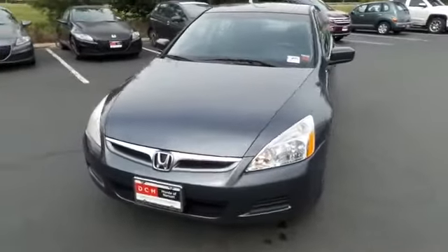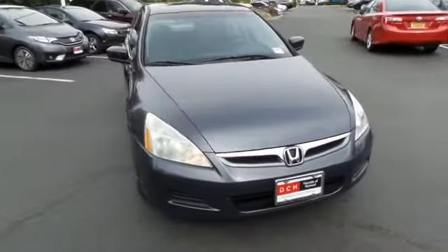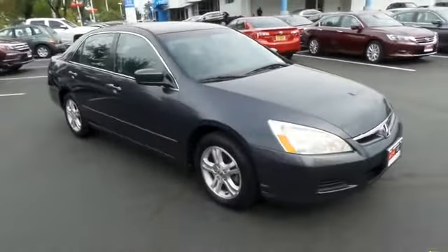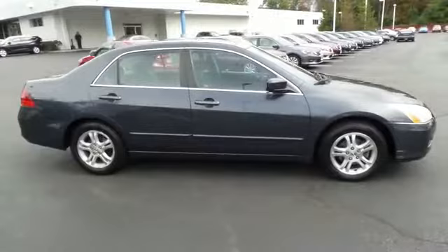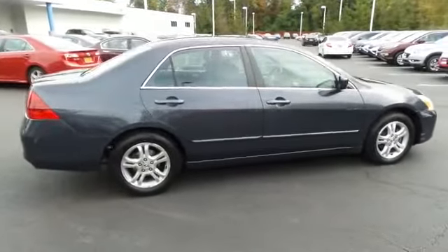Here we're taking a look at a beautiful 2006 DCH Quality Assured Honda Accord Special Edition Sedan, finished in graphite gray pearl paint with gray cloth seats, powered by a 2.4-liter i-VTEC four-cylinder engine and a five-speed automatic transmission, equipped with 16-inch alloy wheels.